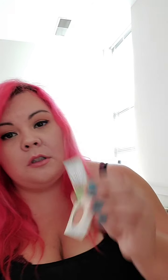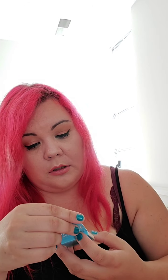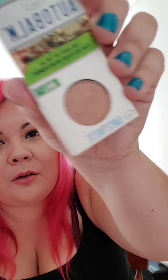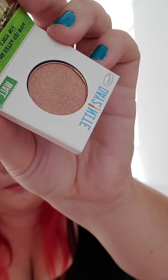Opening the June bag now. The first item is an eyeshadow — I think it might be called Wall Street, but I'm not entirely sure. It's a really nice eyeshadow. In my quiz I said I like neutrals a lot more, and this is just a really nice champagne brown color with a bit of shine to it. I'm happy with this one.